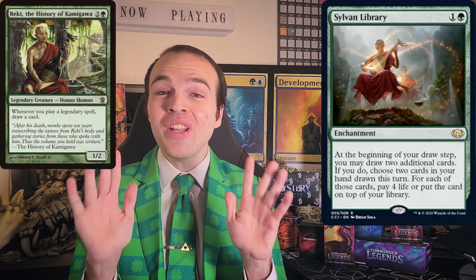And finally, we have Sylvan Library. This is perhaps the green card most requested to me by Commander players to reprint, and I'm so glad we could put it here. Fun fact: the art depicts Reki, the History of Kamigawa, who is a living library of all the history of that plane.